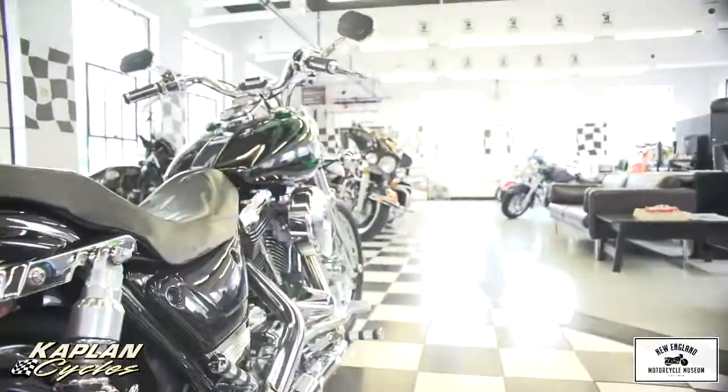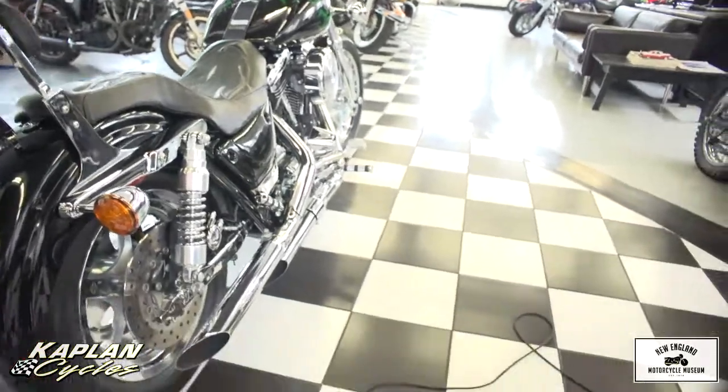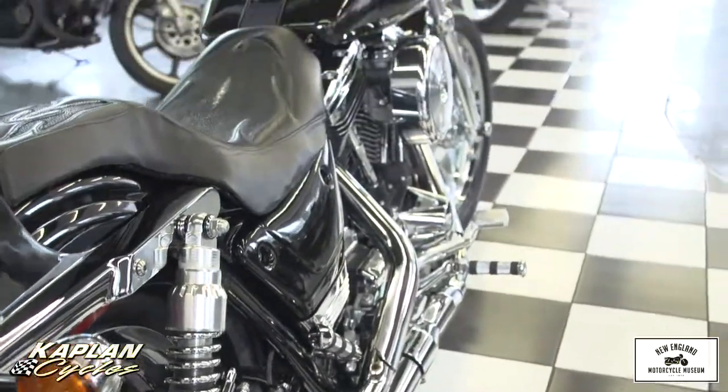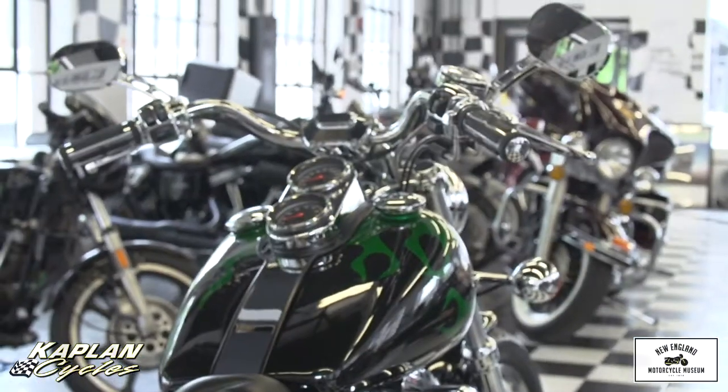Two-tone candy emerald green factory flame paint job on this bike — one of 621 in the world, made in 1999, 18 years ago. Probably the nicest survivor left. Professionally modified Stage 2 engine to give it extra performance. They're a little corked up from the factory, so it's just been opened up so it'll breathe better — but just as reliable as it is stock. Gorgeous front to back.